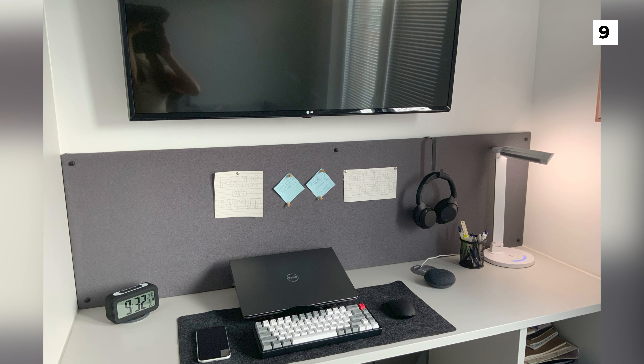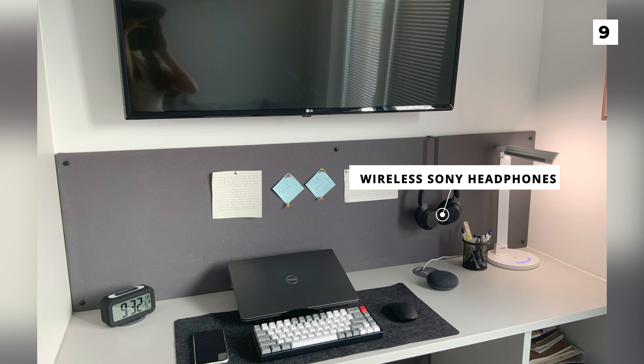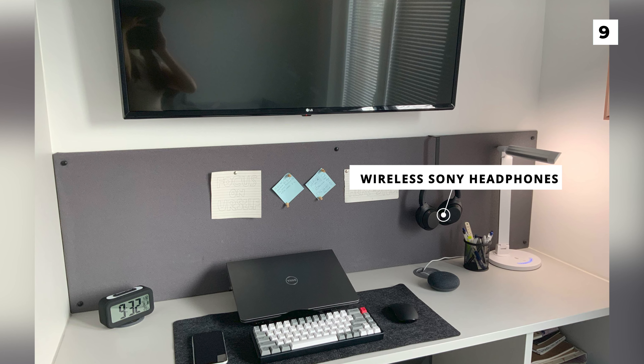On the hook to the right you can also spot a pair of wireless Sony headphones. I really like how clean, simple and minimalist this setup is as I feel it maximises your focus and productivity.